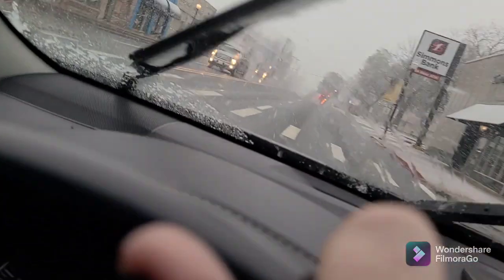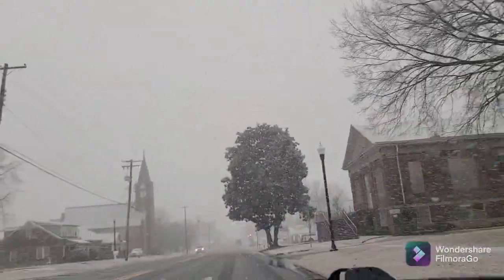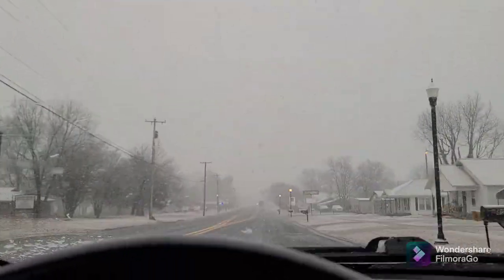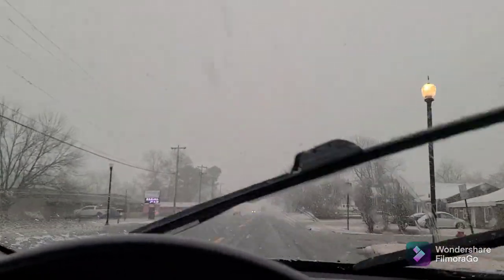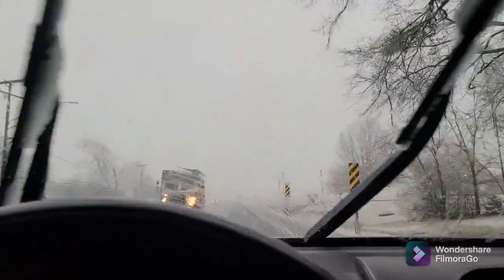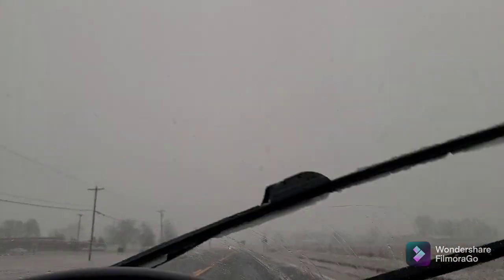I gotta go to Sam's Club next. You might hear the windshield wiper going. I don't know if y'all can tell, but it's snowing. Coming home from Fort Smith, Arkansas — I'm in Charleston right now. It just started not too long ago. It said we're supposed to get the river valley anywhere from 3 to 5 inches by 12 a.m. We'll see.